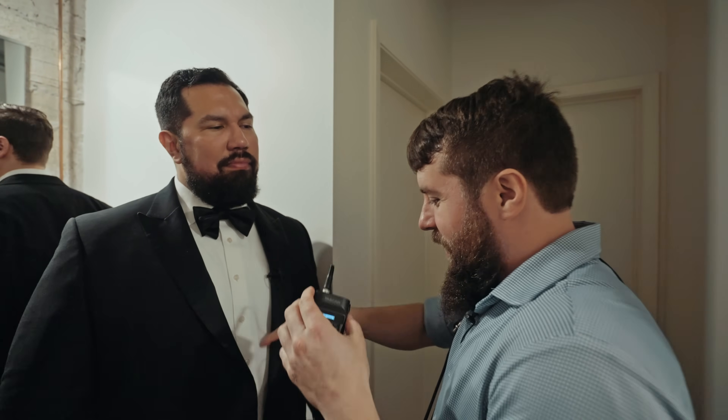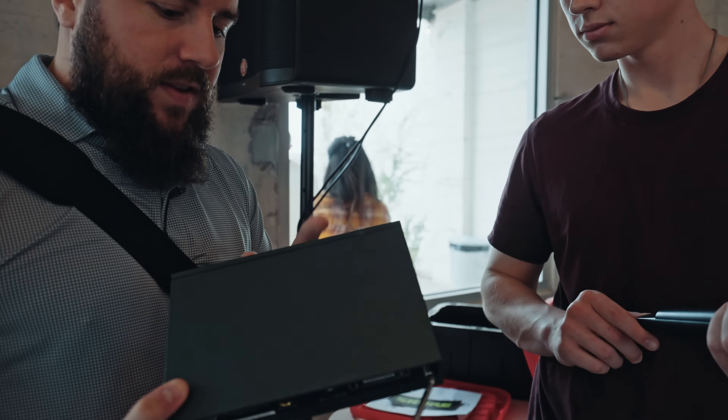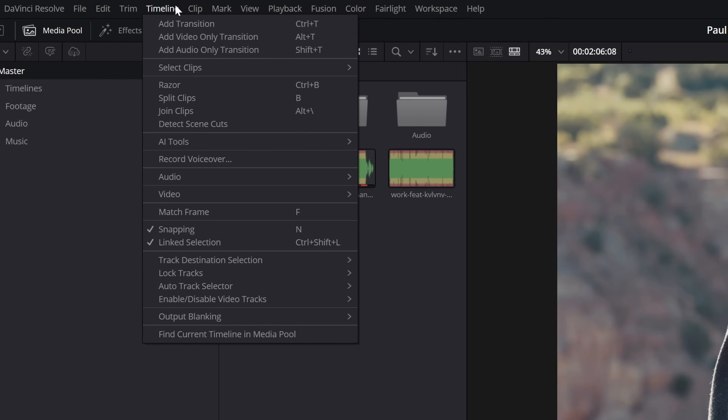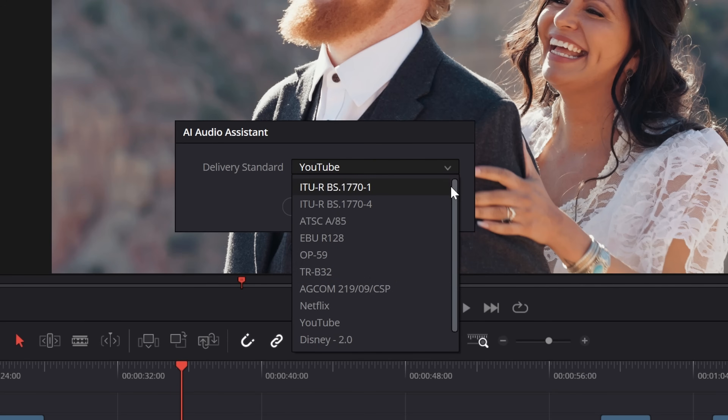More than that, you're commonly going to find yourself dealing with a ton of different sources of audio. You have microphones on a ton of people on the wedding day, a sound recorder plugged into the soundboard — I commonly find myself recording five or six sources of audio for a wedding ceremony at minimum. Whenever you have all these audio tracks and import them into DaVinci Resolve, it can be a big pain to get your video sounding as good as you need it to. That's where the new Audio Assistant tool comes in. You just click a button and let AI analyze all of your audio and mix it for you in less than a minute.